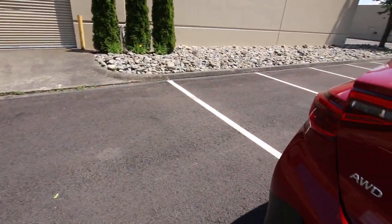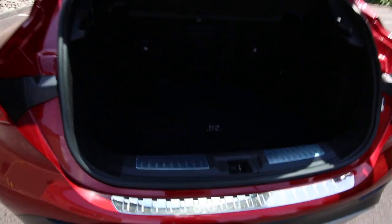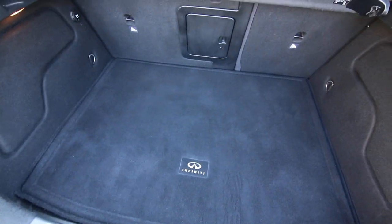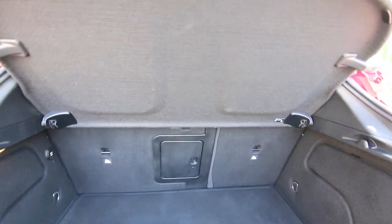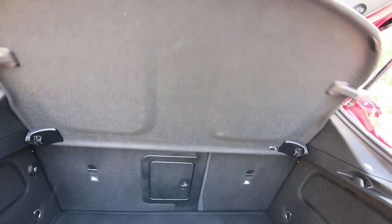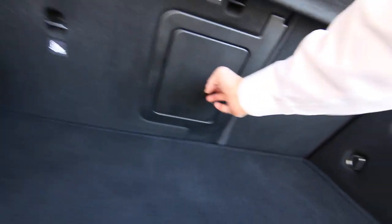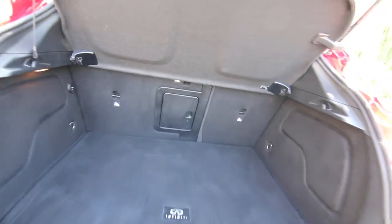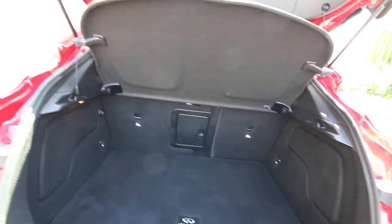Interior space is not too bad, but this is a subcompact crossover so it is a small vehicle. They did a pretty good job packaging it, and I think you'll find more than adequate interior space for the size of the vehicle. There's a cargo area cover that's removable, you can fold down the seats, and there's also a cargo pass-through if you want to carry some 2x4s or skis.